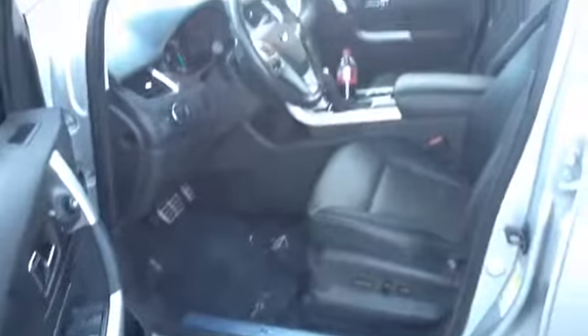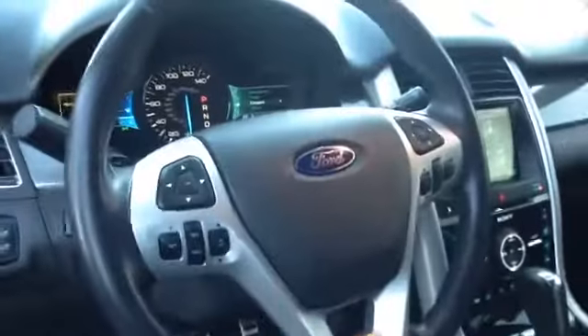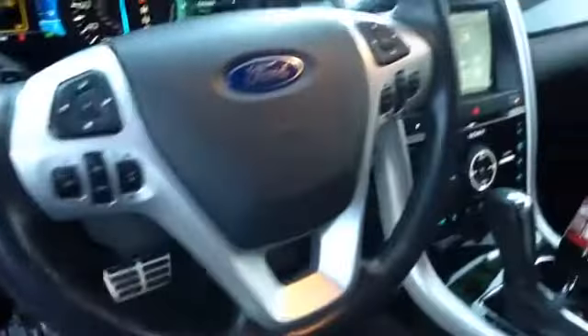It's got the cross traffic alert to let you know when somebody's beside you. And the sport model also has the leather and Ford SYNC system, which is the infotainment system.